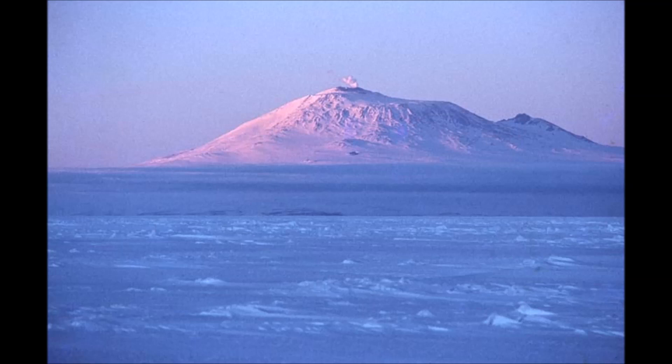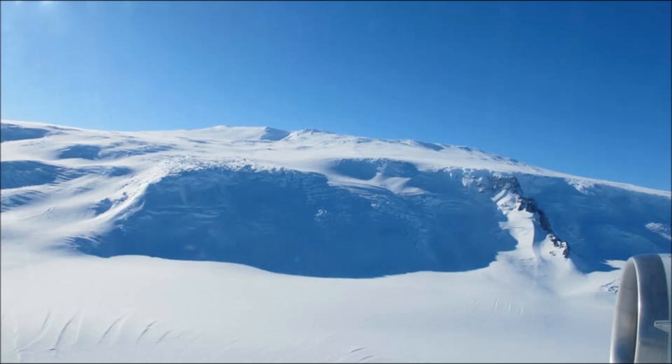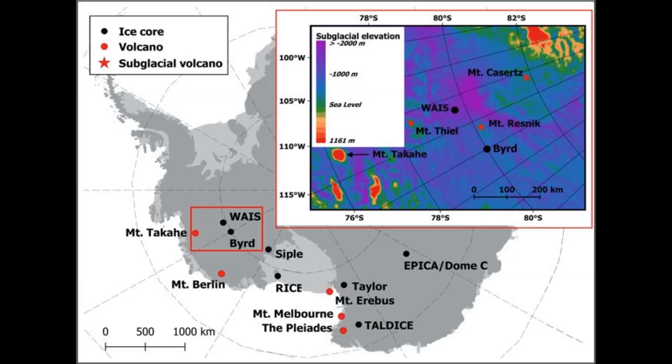The volcano-ice melt feedback loop: most dramatically, a large series of eruptions could destabilize many more subglacial volcanoes. As volcanoes cool and crystallize, their magma chambers become pressurized. What prevents the volcanic gases from escaping violently into an eruption is the weight of overlying rock — or in this case, several kilometers of ice. As that ice becomes much thinner, the pressure reduction may trigger volcanic eruptions. More eruptions and ice melting would mean even more meltwater being channeled under the ice streams, and potentially a runaway effect with thinning ice triggering more and more eruptions.